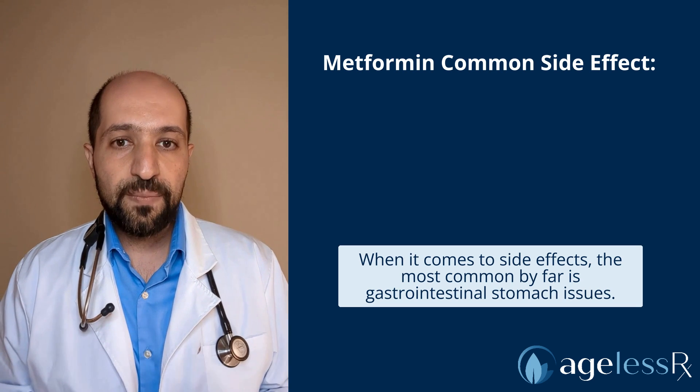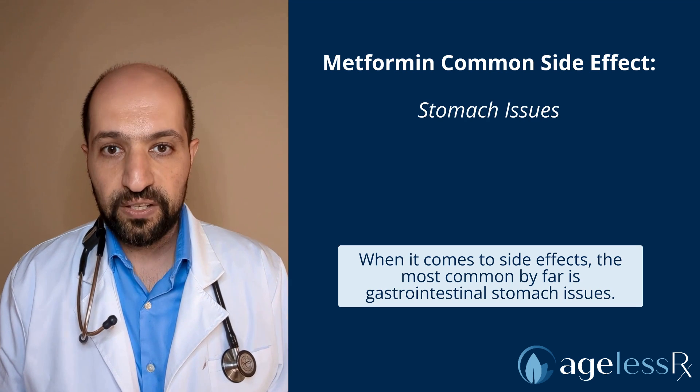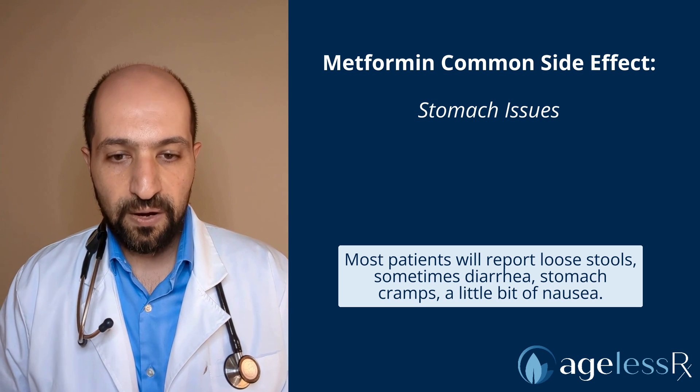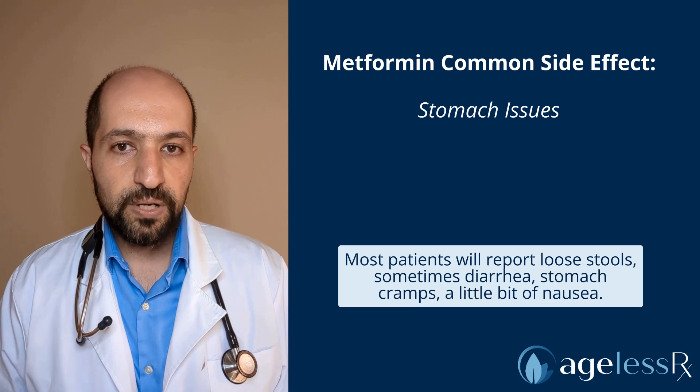When it comes to side effects, the most common by far is gastrointestinal — stomach issues. Most patients will report loose stools, sometimes diarrhea, stomach cramps, a little bit of nausea.